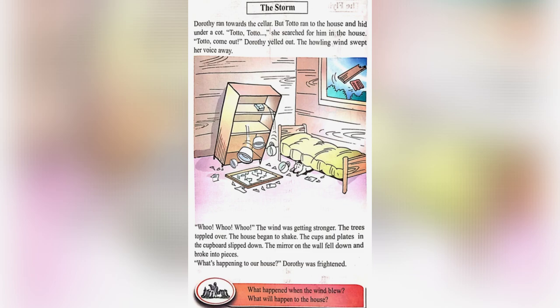In this page, we can see Dorothy ran towards the cellar, but Toto ran inside the house and hid under the cot. Dorothy tried to call him, but her sound was swept away by the wind. The wind got stronger — the trees toppled over, the house was shaking, and plates and cups fell down. The mirror on the wall fell and broke into pieces.